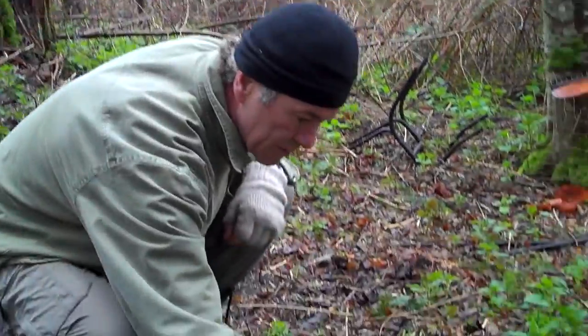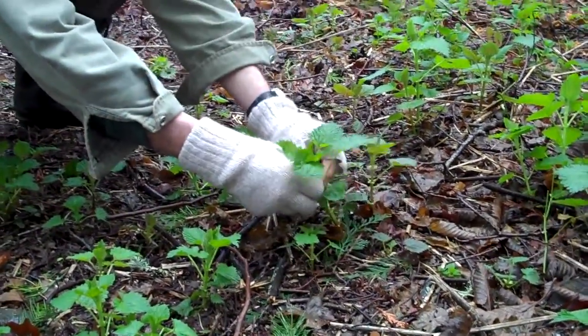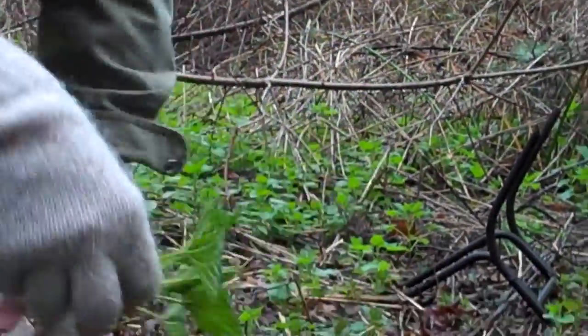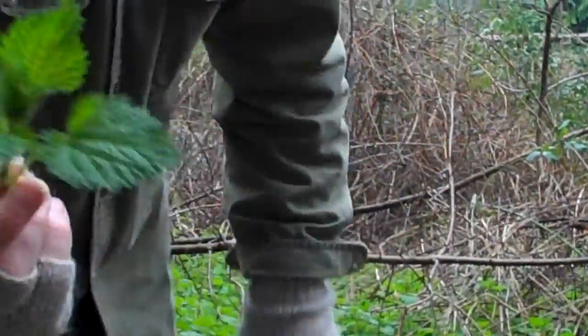What we do is come along here and clip underneath the furry part so you don't get stung. If you push down on it you'll get stung, but as you can see, I'm not getting stung.